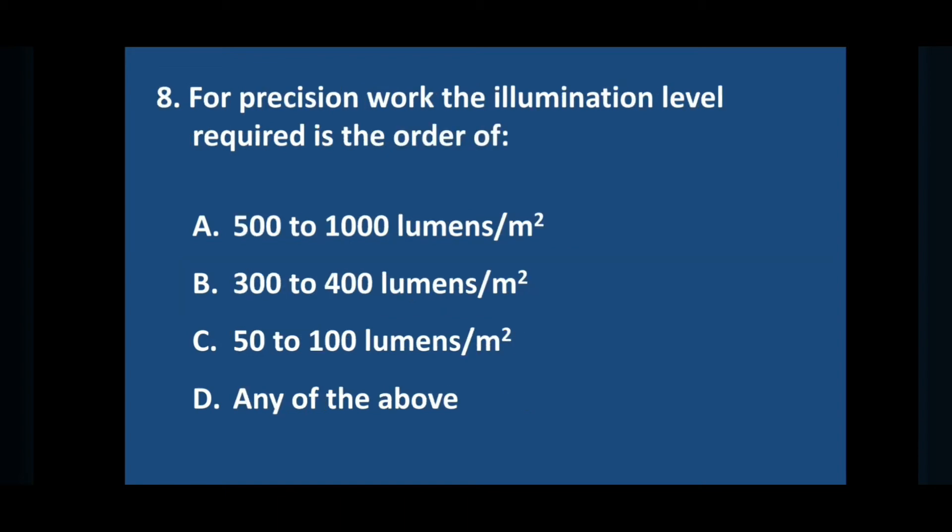Question number eight: for precision work, the illumination level required is of the order of — answer is option A: 500 to 2000 lumens per meter square.